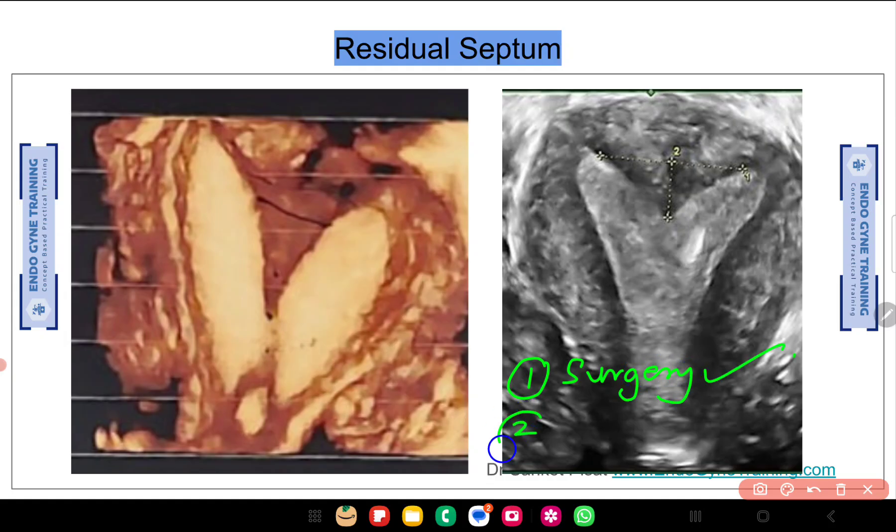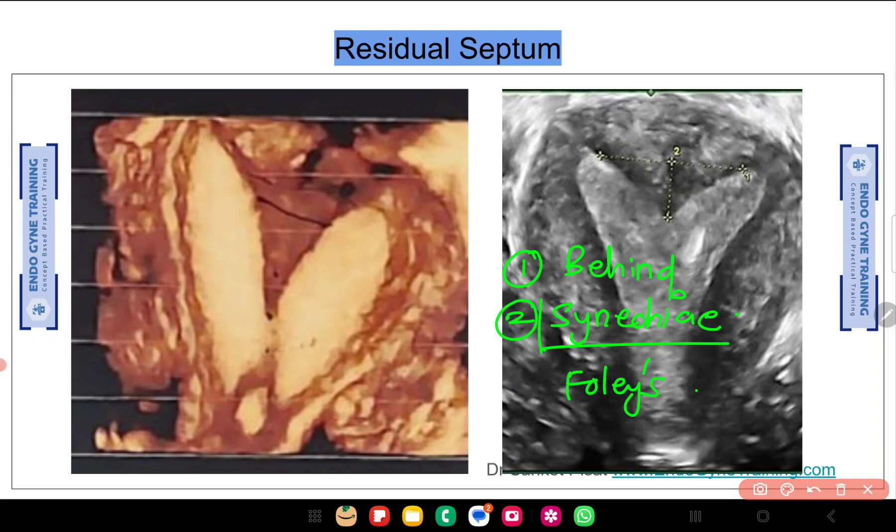Having said that, we are left with a residual septum. This term is actually used in the literature. The cause is either that a small portion of the septum was left behind, or that some synechiae formation has occurred. Even though we give estrogen supplementation — which is also controversial — and leave a Foley's balloon inside the cavity, some synechiae formation can still happen. So the residual septum may be either: a slightly remodeled portion of the original septum now appearing more projecting, or synechiae formation.